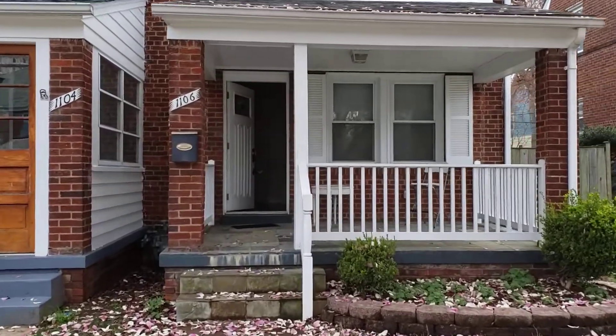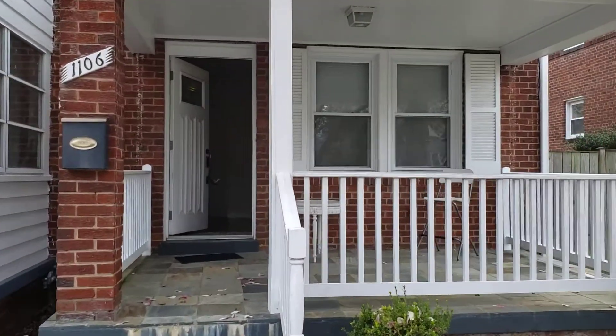We've got a nice covered porch with room for a table and chairs out here.